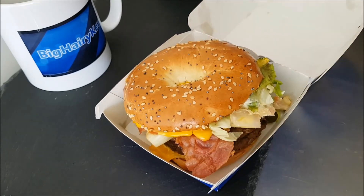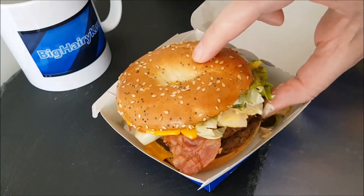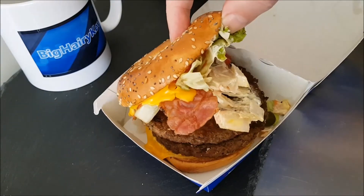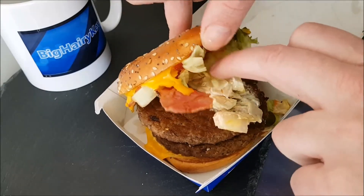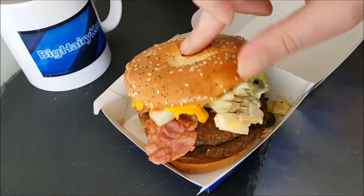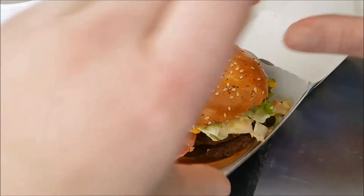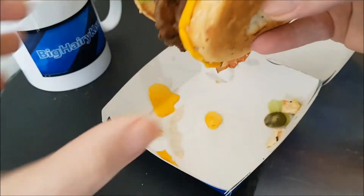There's a gherkin in there too — I do like their gherkins. The two burgers are 100% British and Irish beef. You also get bacon, cheese, coleslaw, lettuce, and some kind of tomato sauce. Normally I don't like burgers in a bagel because once you eat halfway through, the bagel starts to come apart.